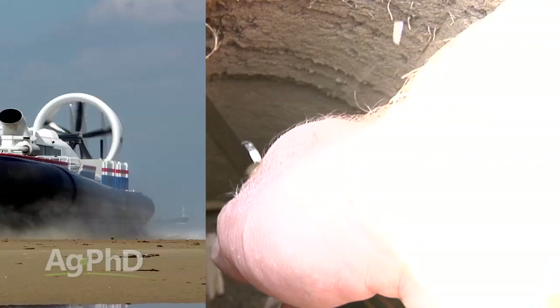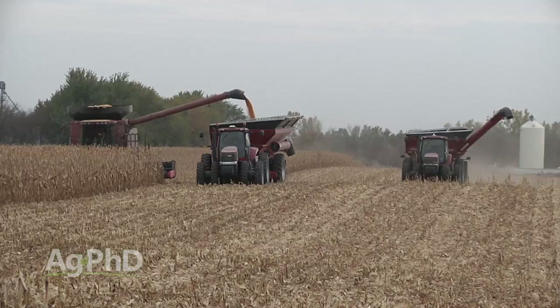How should you manage compaction issues on your farm? Well, the first thing is easy: don't create compaction. But we don't live in an ideal world where we farm with hovercrafts — we have to drive tractors and combines out in the field. We just have to in order to get the job done. So whenever you're doing that, you're going to create some compaction.